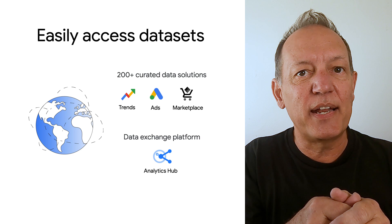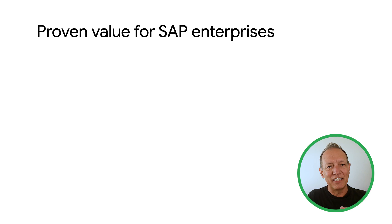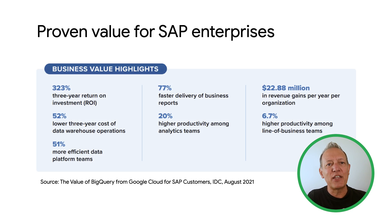And there's the new integrated Analytics Hub, providing an extended data exchange platform. BigQuery has proven value for SAP enterprises. Global market intelligence firm IDC released a study in 2021 showing that the average SAP business reported that their cost of data warehouse operations was reduced by more than half, while delivering business reports 77% faster and making analytics teams 20% more productive. Altogether, this resulted in a three-year return on investment of greater than 300%.